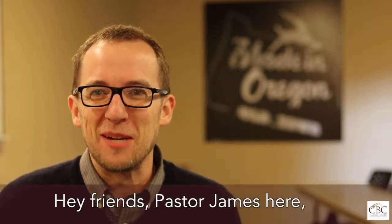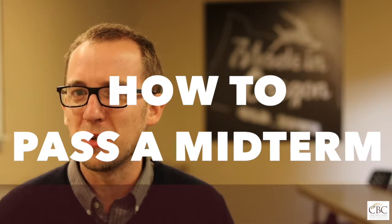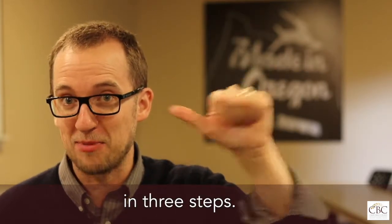Hey friends, Pastor James here, Dean of Canby Bible College. Let's talk about how to pass a midterm in three steps. Let's go.